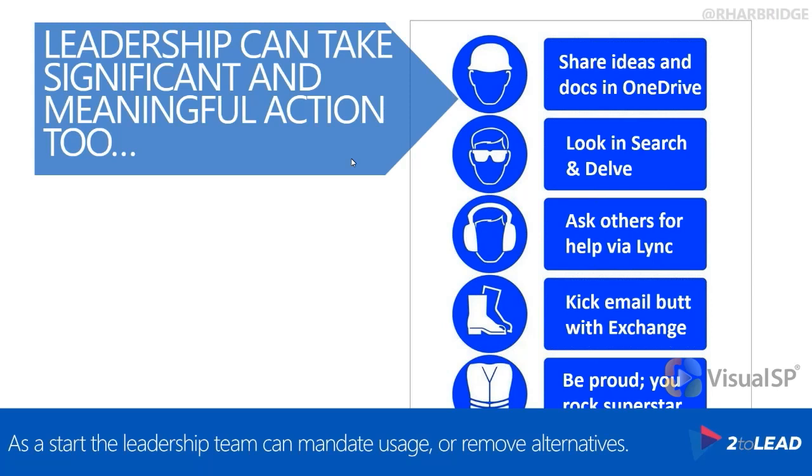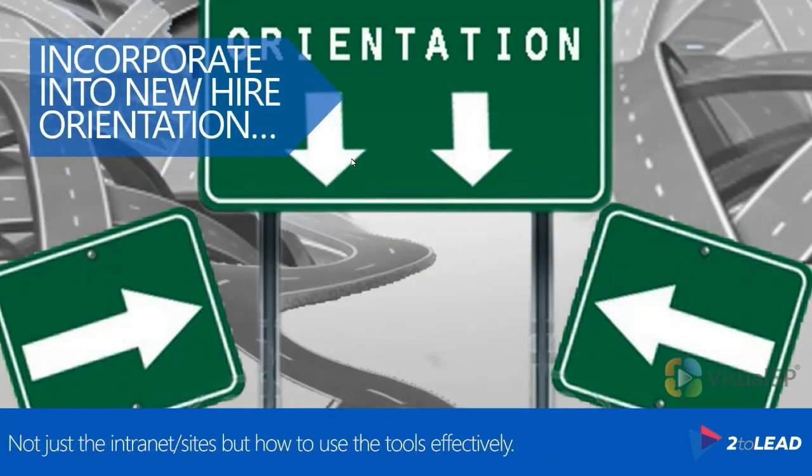And here's why — there's the other piece to this, which is driving leadership from an exemplary perspective. Mandating usage and removing alternatives is absolutely something that leadership can do, and sometimes you just have to take that step. Another thing leadership can do that IT or an individual often can't on their own is incorporating technology into things like new hire orientations, annual training, or skills validation.